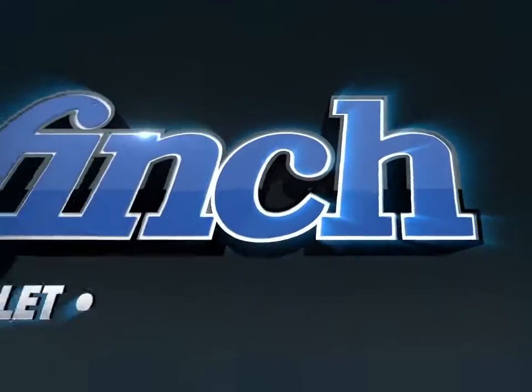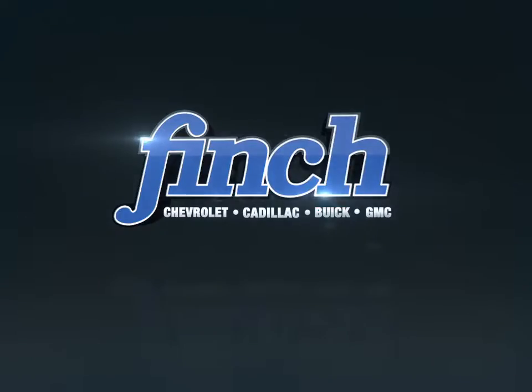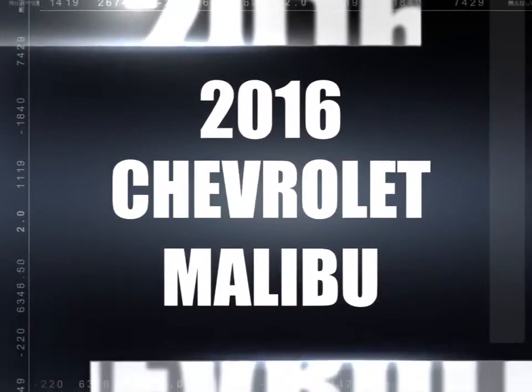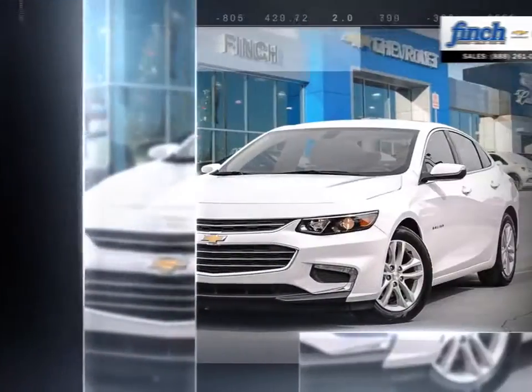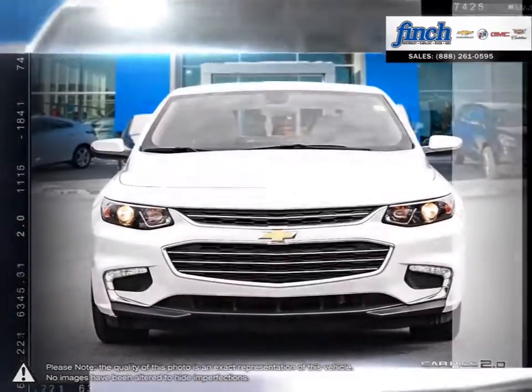Welcome to Finch Chevrolet. Today we're looking at a 2016 Chevrolet Malibu. Smart, stylish, completely ingenious — a true display of impressive balance. This is the mid-sized sedan you can't ignore.